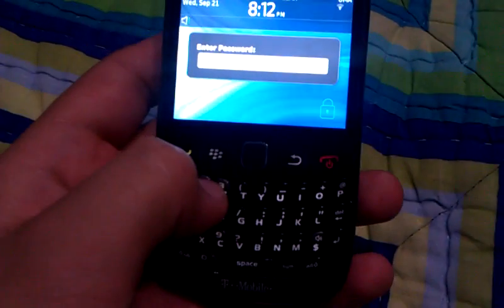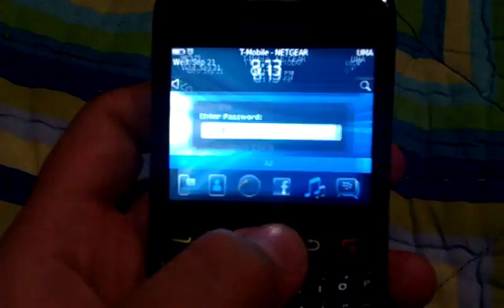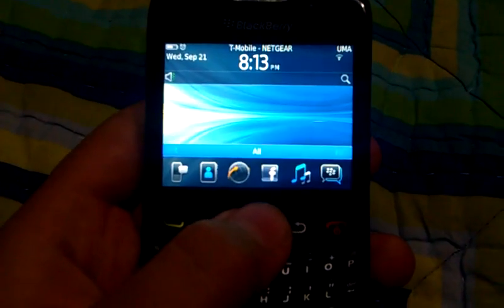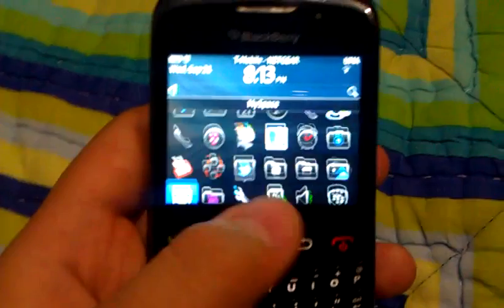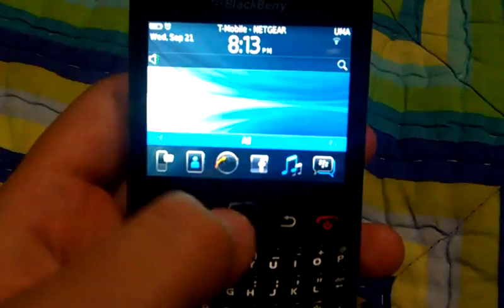Nothing new in the home screen, except for that — there you go. There's the OS6 theme that you normally get.